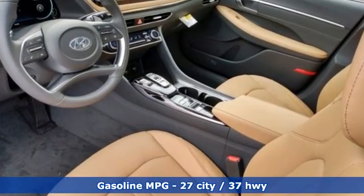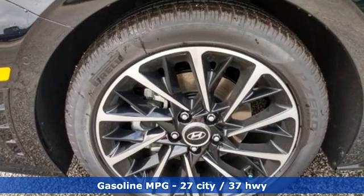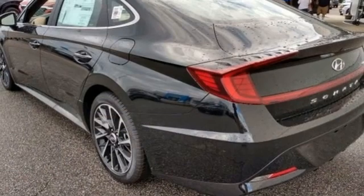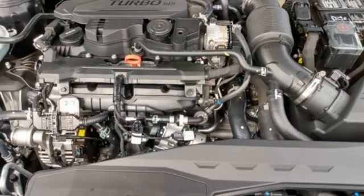Integrated navigation system with voice activation. Memory exterior door mirror settings. Dual zone climate control. Auto dimming rearview mirror. Inductive device charging. Heated steering wheel.